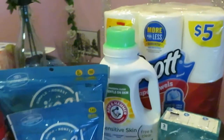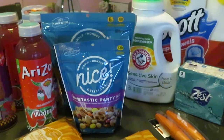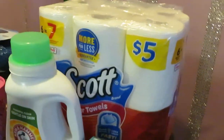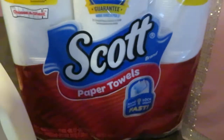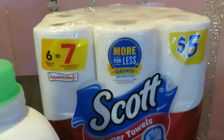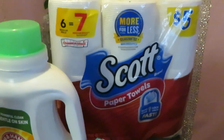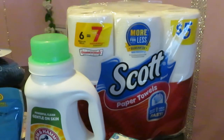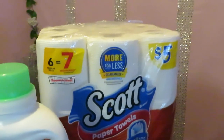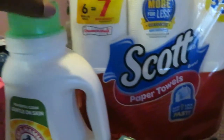Alright, let's start with Walgreens. Today is February the 3rd, Wednesday morning. Let's do this little quick haul. So I have the Scott's paper towel, originally $5. Walgreens had a digital coupon — I think it was $1.25 off — which made it $3.75. Make sure you clip your digital for that.